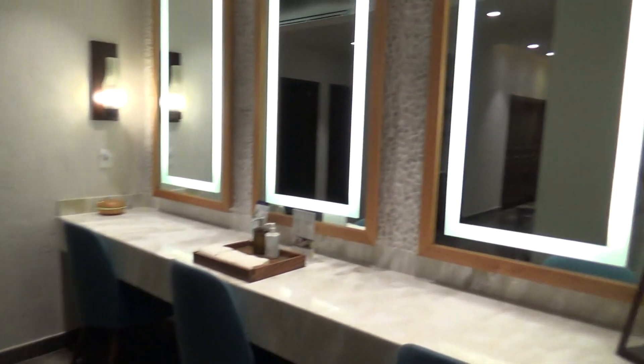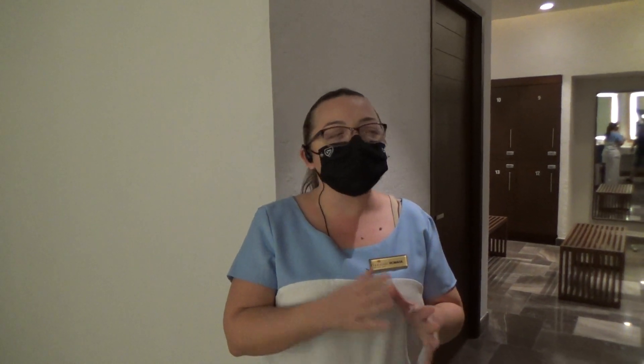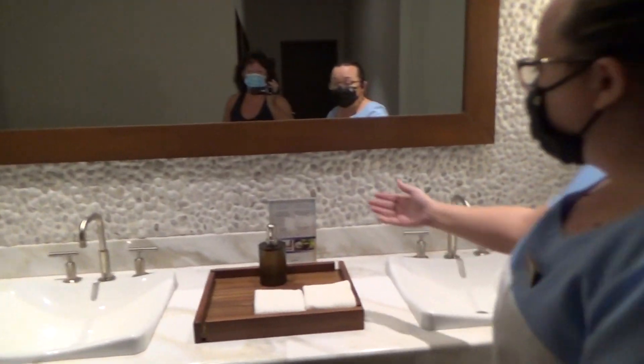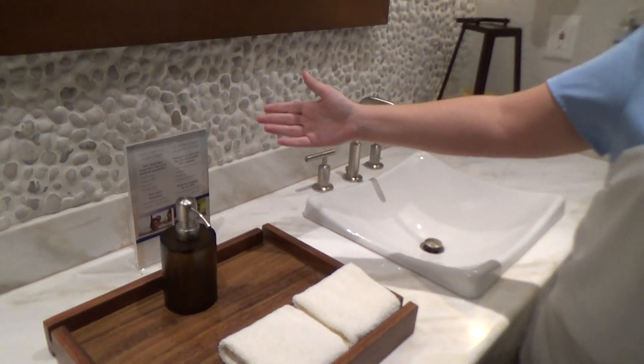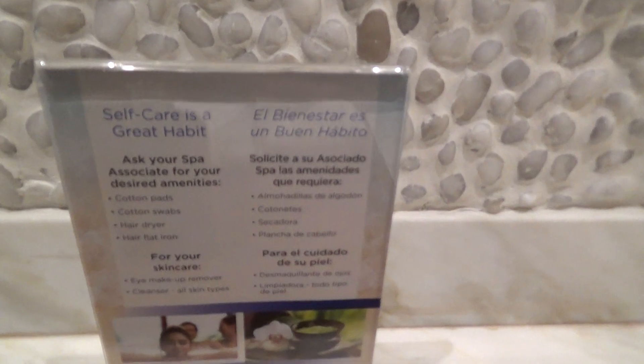We have some amenities in here, and here we have the lockers area. All of our lockers are sanitized every time a guest uses it. When you finish using it, one of our spa attendants comes here and cleans everything — they sanitize everything every time a guest uses it, or every one hour. The bathrooms are in here, and the showers are at the end. If you want any amenity, just ask the spa attendants and they will give you everything that you need.